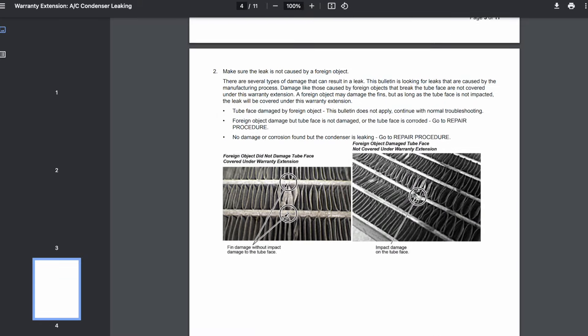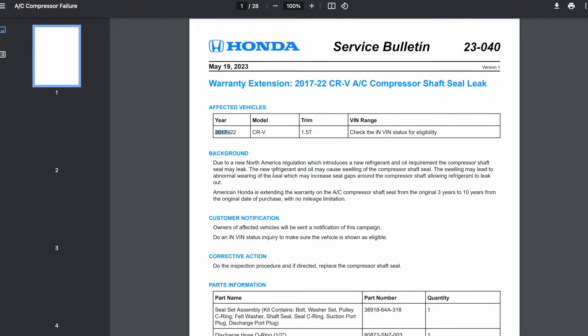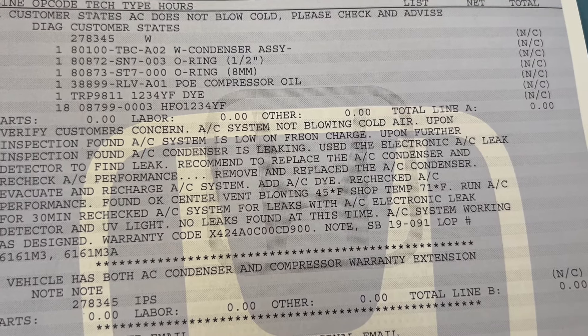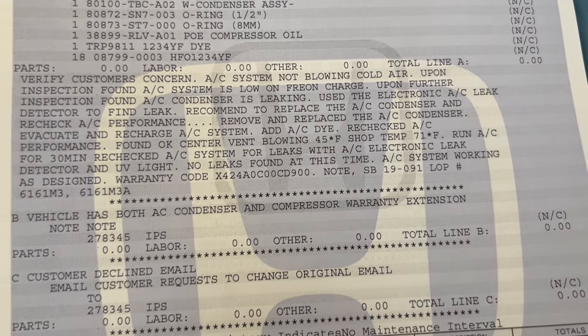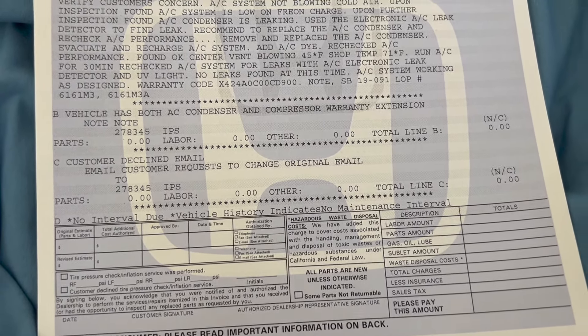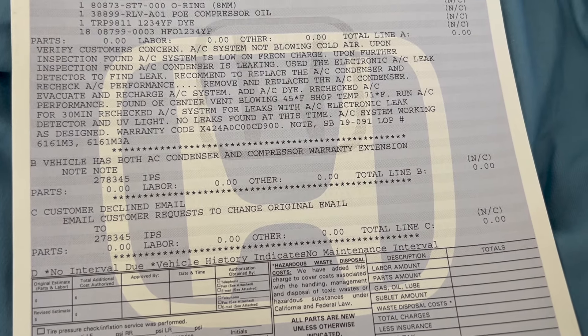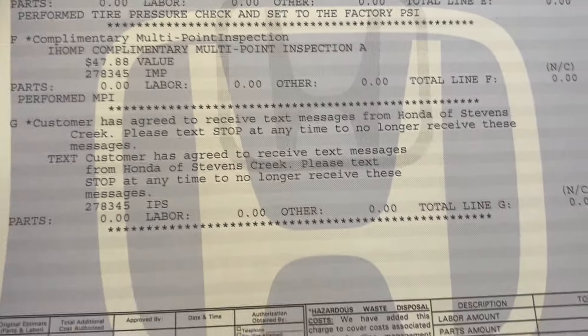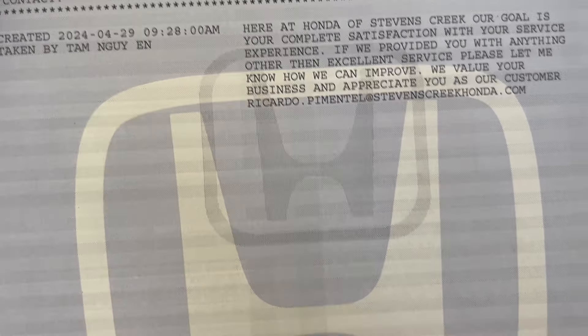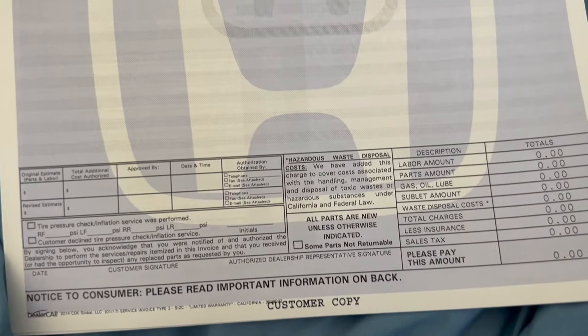They were able to replace the condenser for me without any charges. There's also an inspection procedure for the compressor. Here's the paperwork I received from Honda — it says the AC condenser was leaking and they replaced it. On the next pages, you can see the total amount charged was $0.00. I did not have to pay a single cent and got the issue resolved. My AC is finally working and I can feel the cold air again.